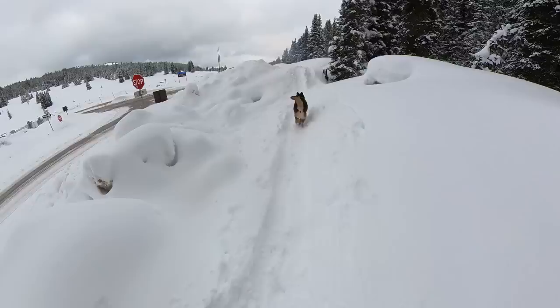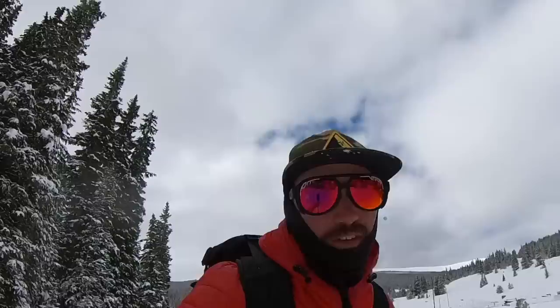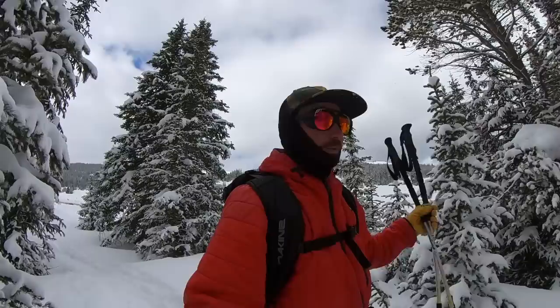One thing that's kind of cool about Vail Pass in particular is they have these little beacon checks that let you know your beacon's transmitting. So if you come out here by yourself and don't have anyone to do a beacon check with, at least you know something's reading you. On the note of beacons, I did look into whether it was a good idea to put a beacon on your dog, and the answer is no — because if you're with a group and your dog gets buried with your friends, you want to save your friends first, as sad as that is. So just keep that in mind.